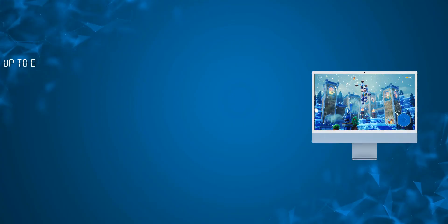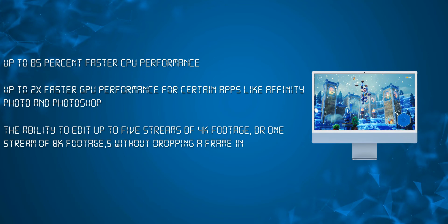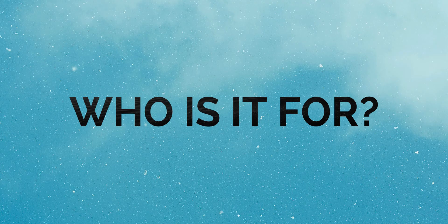For quick performance highlights: up to 85% faster CPU performance, up to two times faster GPU performance for apps like Affinity Photo and Photoshop, the ability to edit up to five streams of 4K footage or one stream of 8K footage without dropping a frame in Final Cut Pro, and up to three times faster machine learning apps leveraging the 16-core Neural Engine on the M1 chip.